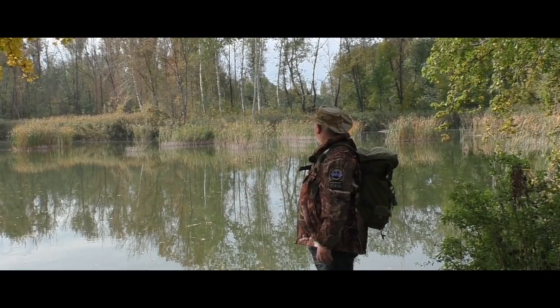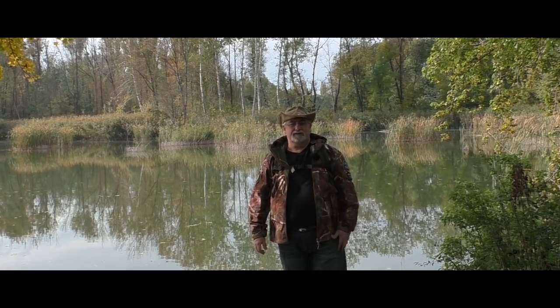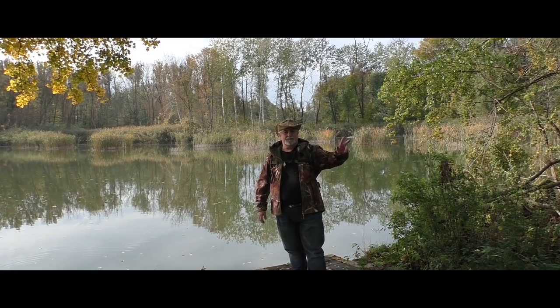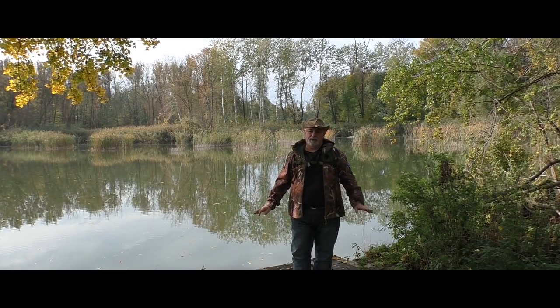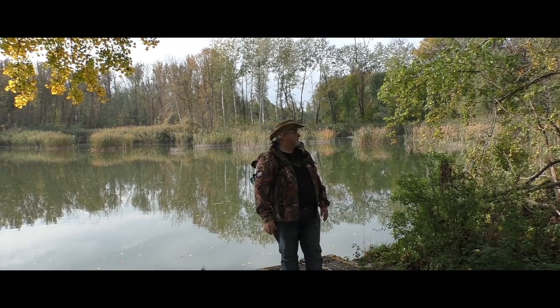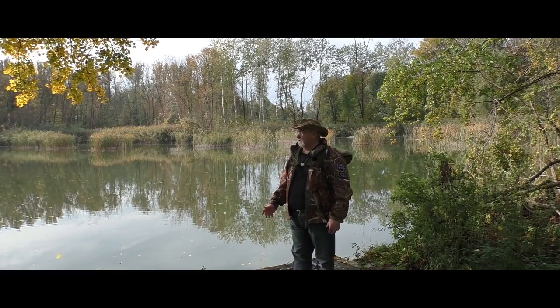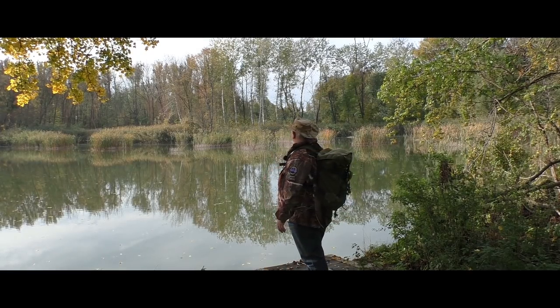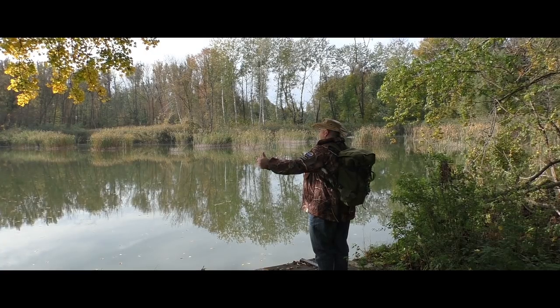Bin auch in der Zwischenzeit schon bei dem kleinen Teich angekommen. Ich werde heute wahrscheinlich nicht zur Donau gehen – schauen wir mal, lass mich überraschen. Aber ein bisschen durch den Wald. Es ist alles feucht, vielleicht findet man hier noch ein paar Pilze. Und wenn nicht, stört das nicht. Der Ausblick hier ist wie immer einfach nur top.